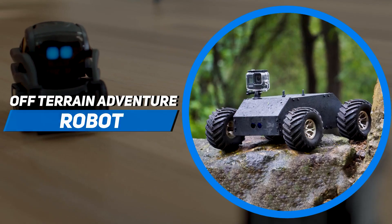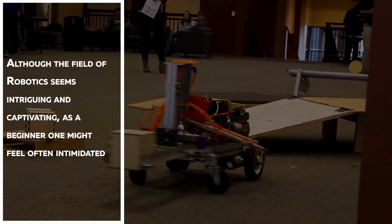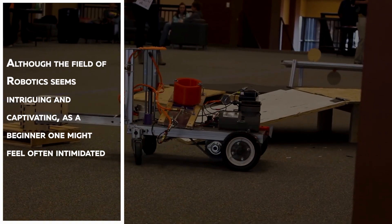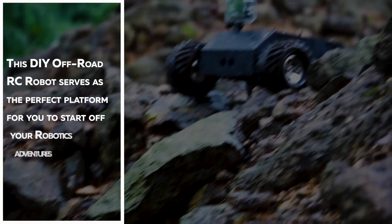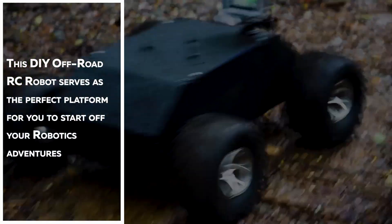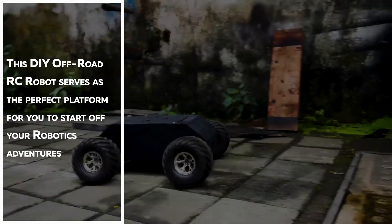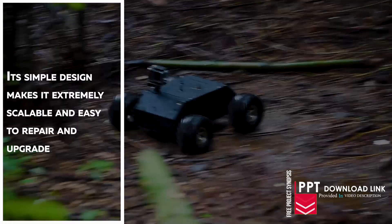Off-Terrain Adventure Robot. Although the field of robotics seems intriguing and captivating, as a beginner one might often feel intimidated. This DIY off-road robot serves as a perfect platform to start your robotic adventures. Its simple design makes it extremely scalable, easy to repair and upgrade.